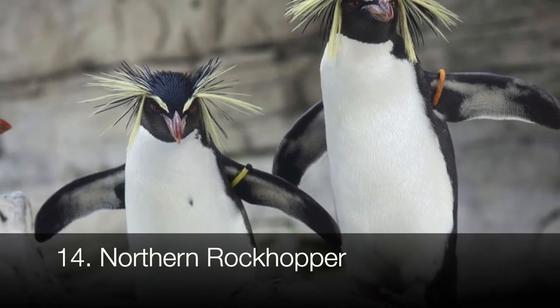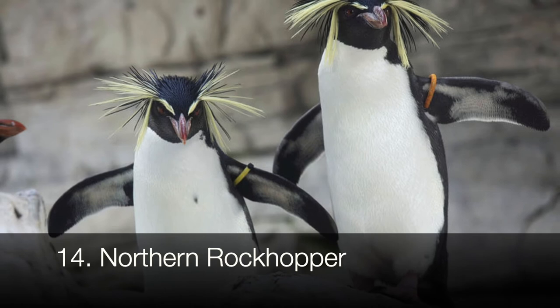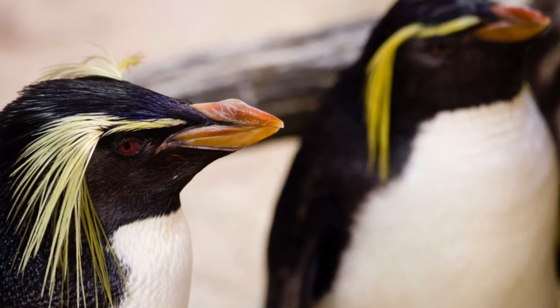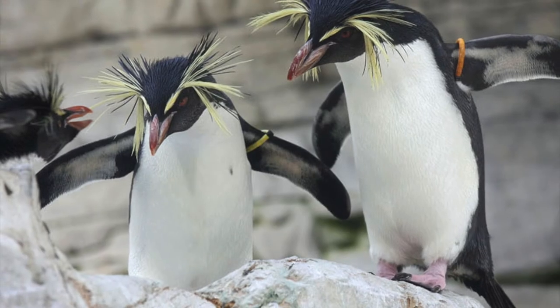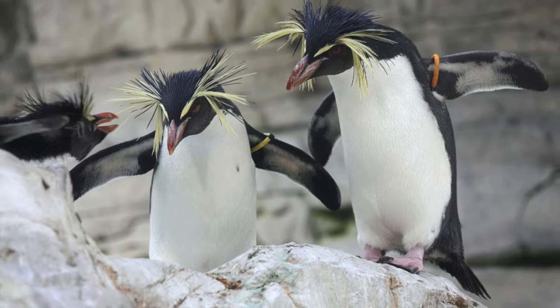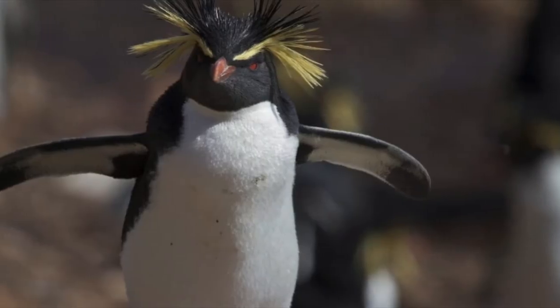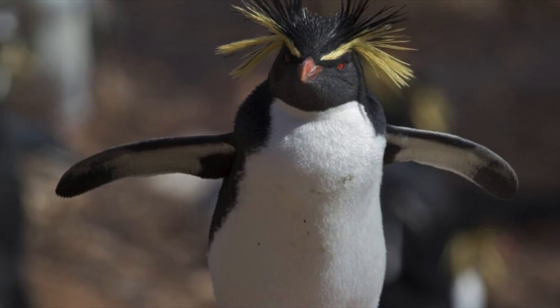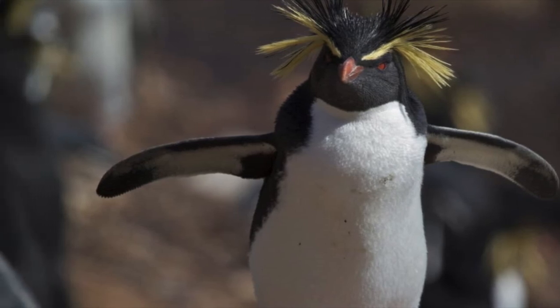Rockhoppers are the smallest of the crested penguins, at a height of about 21 inches. Northern rockhoppers have red eyes and seriously spiked crests of yellow and black, but mostly black, with the thin yellow spiking partially downward. They live in sub-Antarctic islands, where they're listed as vulnerable. Instead of waddling, they tend to hop with both feet from rock to rock, hence their name, Rockhopper.